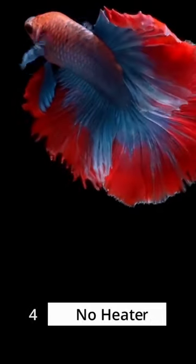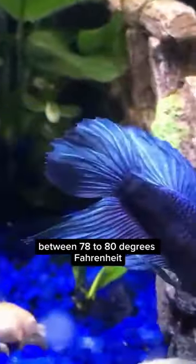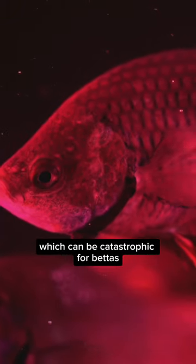Mistake number 4: skipping the heater. Bettas are tropical fish that thrive in warm water between 78-80 degrees Fahrenheit. Without a heater, the water temperature can fluctuate, which can be catastrophic for bettas.